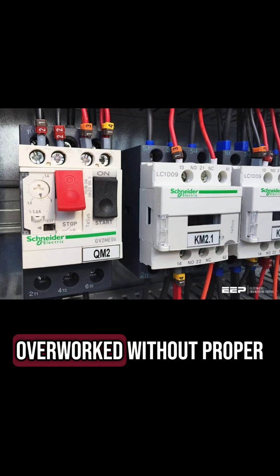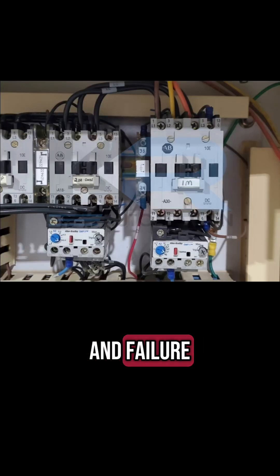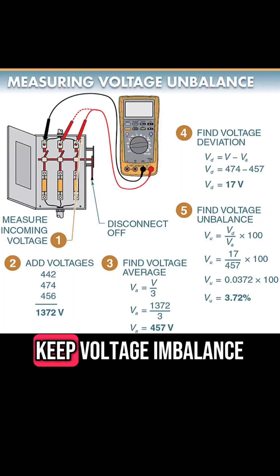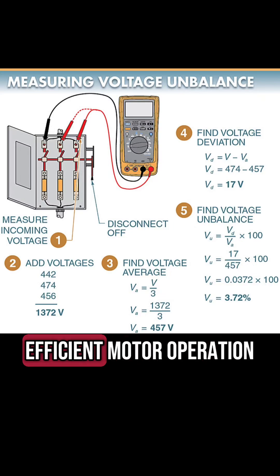Overload. Motors overworked without proper protection settings can lead to rapid wear and failure. Always verify these settings to avoid issues. Voltage imbalance: keep voltage imbalance below two percent to ensure stable and efficient motor operation.